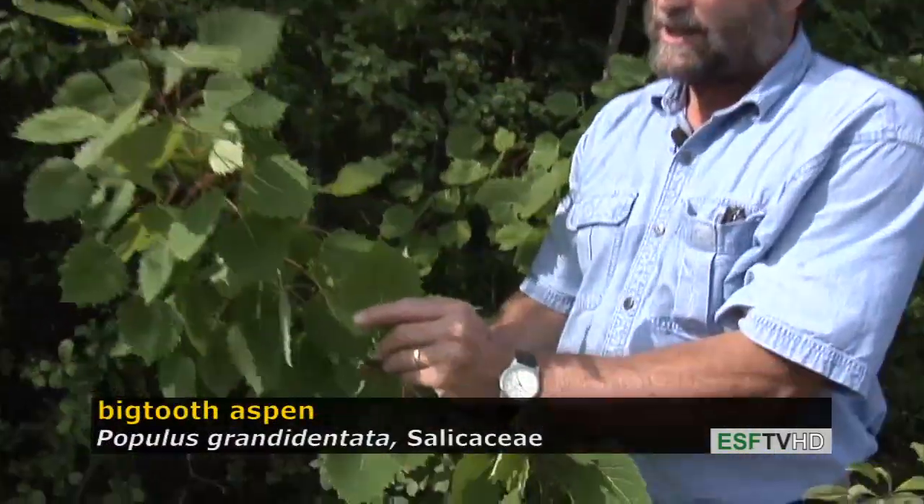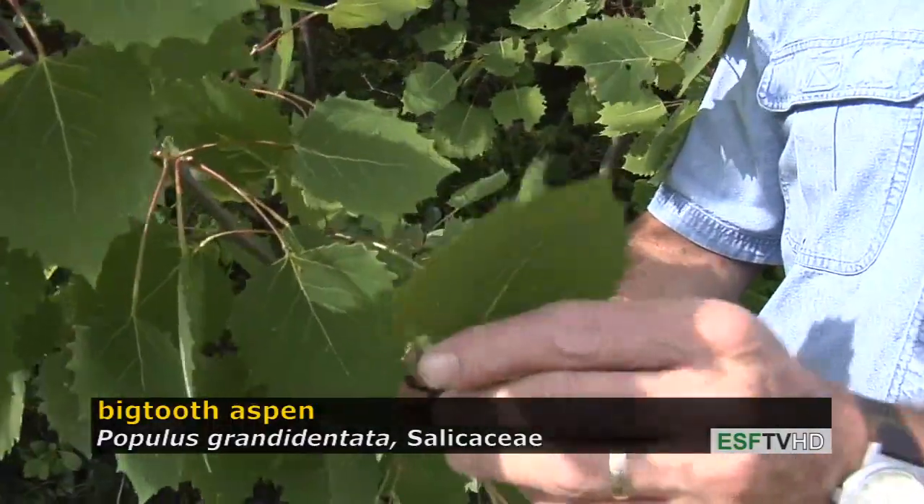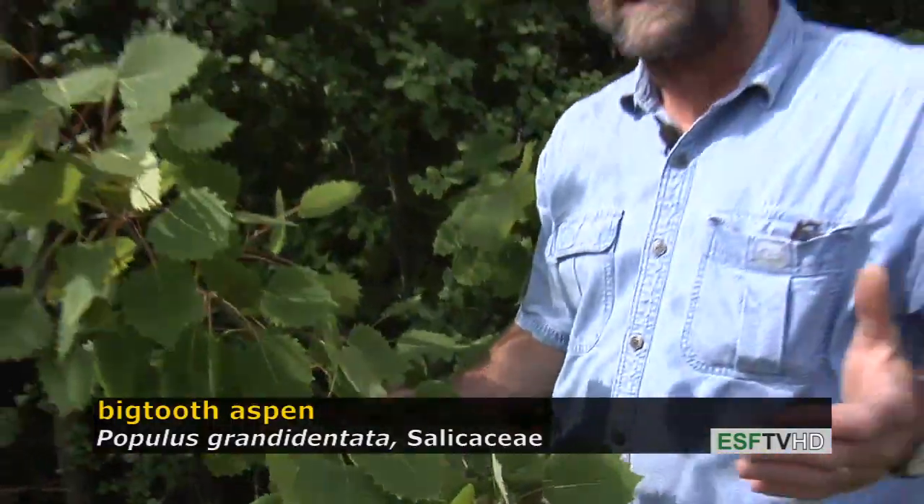Big-tooth aspen has a much more limited range — primarily the Great Lakes region and the northeastern United States. Granadentata refers to the large teeth along the leaf margin, giving the common name of big-tooth aspen. And unlike trembling aspen, which has a golden fall color, the big-tooth aspen has an orange to red fall color. It's a beautiful tree in the fall.